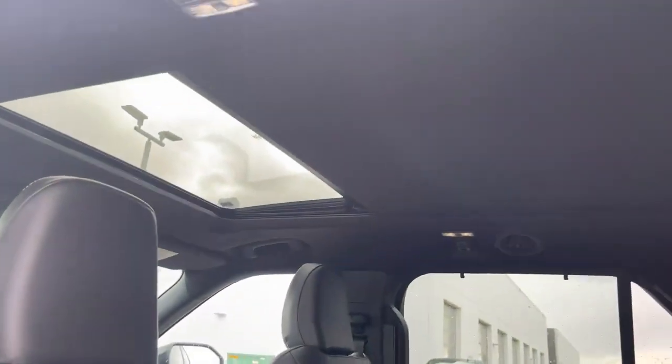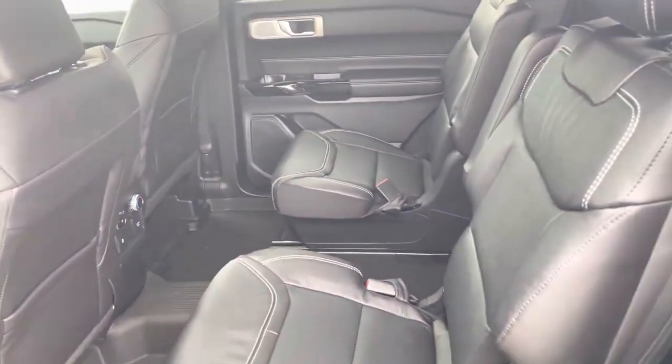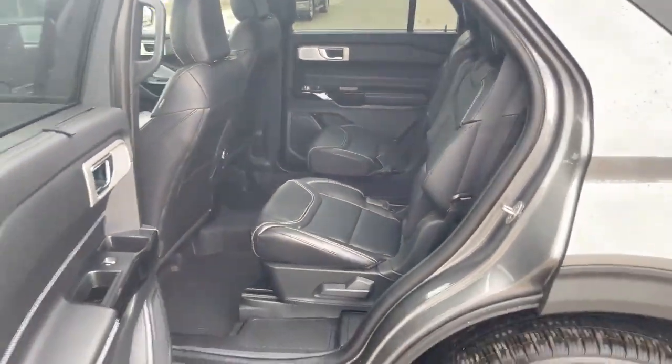If you look up top, you'll see a huge panoramic roof with power shade, which is partially closed right now. This does have the captain's chairs configuration, though you can also get a bench.